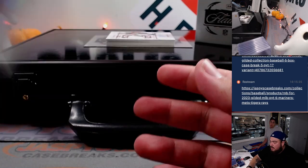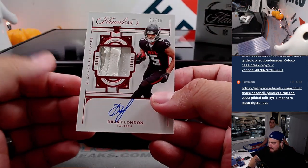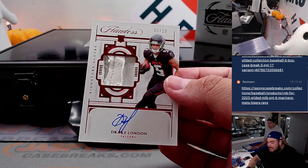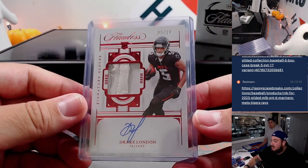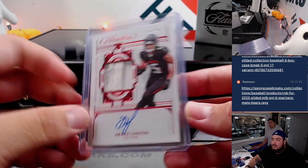And then we have a very nice — is that a piece of the glove? Signature gloves, out of 10. Drake London — that's a rookie relic autograph. Wow. And that's Atlanta Falcons, 12-team R&B. There we go, first one. Three out of 10. That's going to Carl. On the board, Carl.